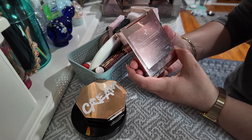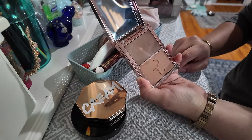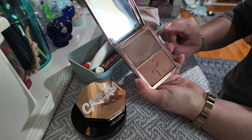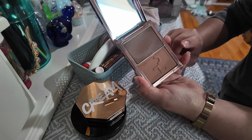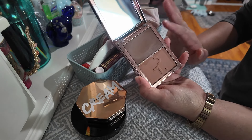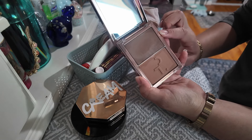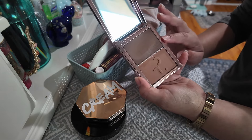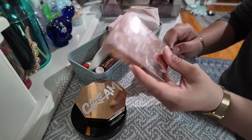The Patrick Ta Cream Bronzer also has a powder bronzer inside, and it's in the shade She Sculpted. I've only used this one honestly once, so I need to give this a try. I think I only tried the cream formula and I haven't tried the powder bronzer, so I'm gonna keep it. I've heard okay things about this formula and mixed reviews on the bronzer specifically, so I'm gonna use it and try it and see if I like it.